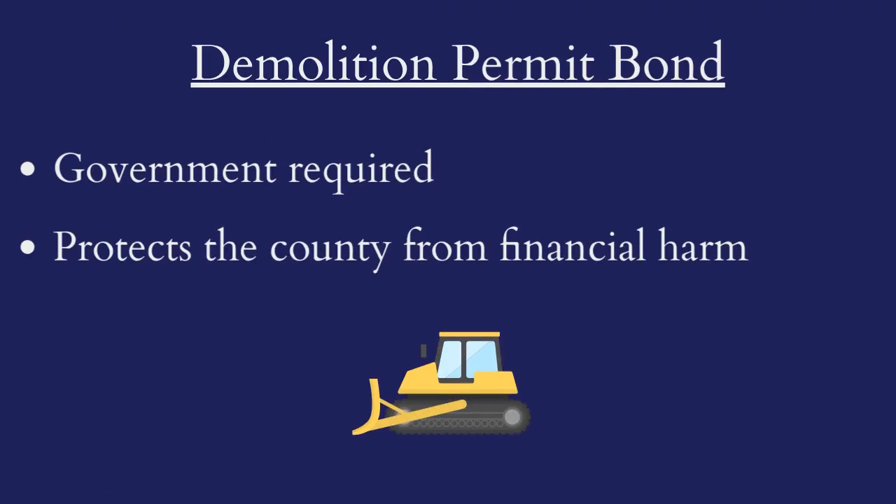A Demolition Permit Bond is a government-required surety bond that protects the county from financial harm if the property owner or contractor violates the terms of their permit.